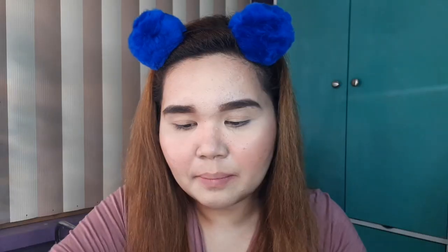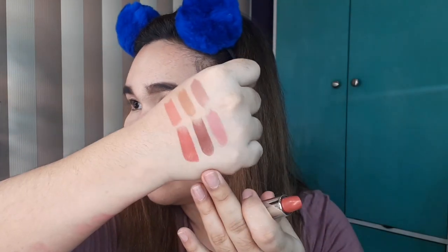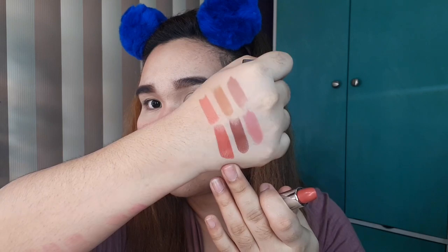Last but definitely not the least is this shade Fia. Parang reddish ito, pero hindi — kasi nasa nude daw eh. Nasa pink side siya, pero a bit darker pink. Maganda to.